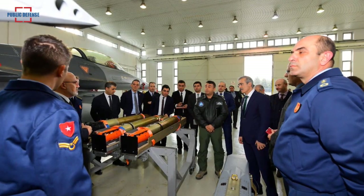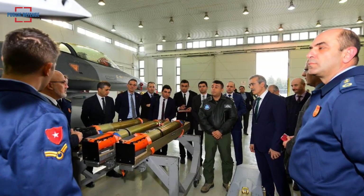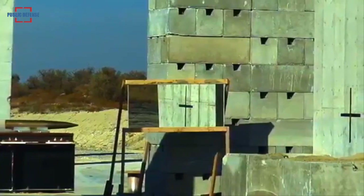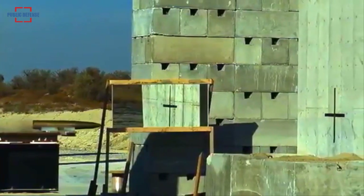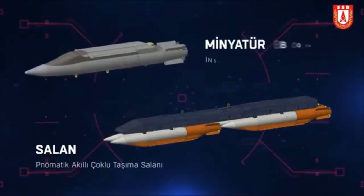In a video posted on Twitter by Ismail Demir, the new bomb weighs 145 kilograms and can reach a range of up to 100 kilometers using a GPS-INS guidance system, showing the ammunition is designed to destroy static targets. The bomb under test is currently equipped with a delayed penetration warhead, capable of penetrating at least one meter of concrete.